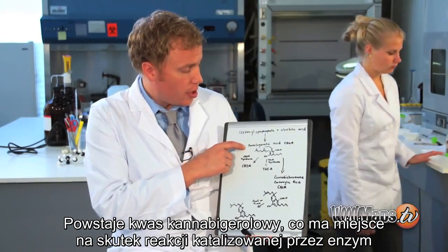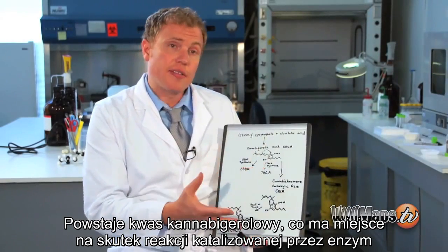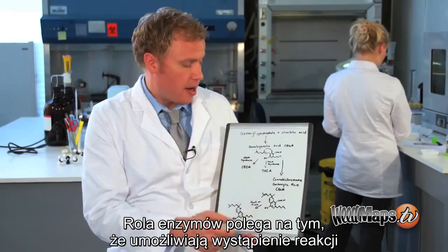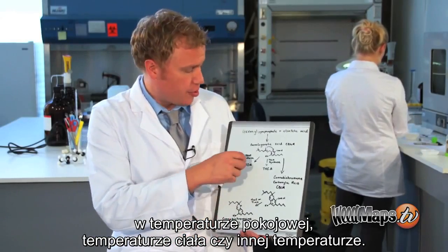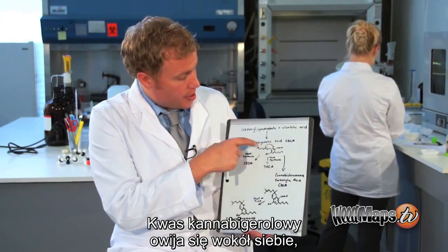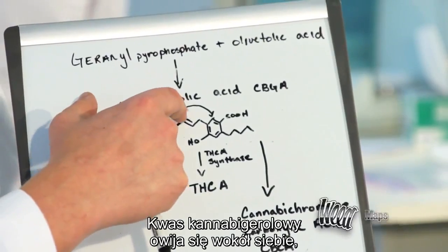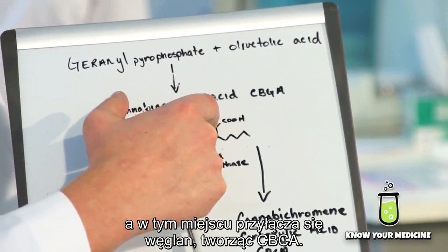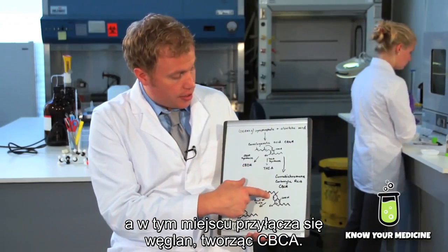What happens is cannabigerolic acid undergoes an enzyme-catalyzed reaction. Enzymes allow these reactions to take place at normal room temperature or body temperature. The cannabigerolic acid folds over upon itself and a carbon atom attaches to form CBCA.